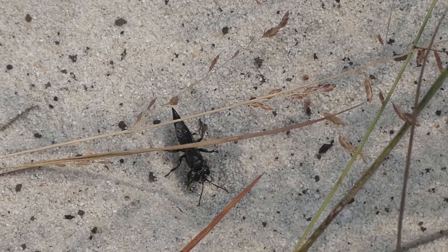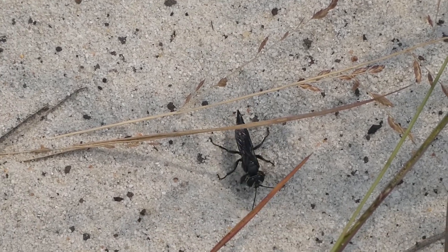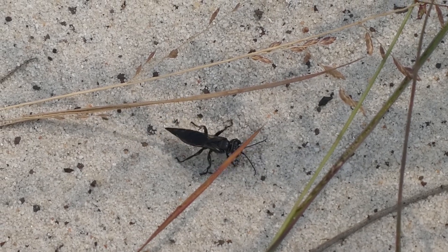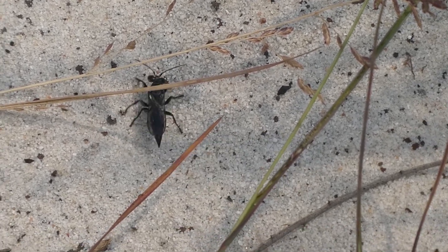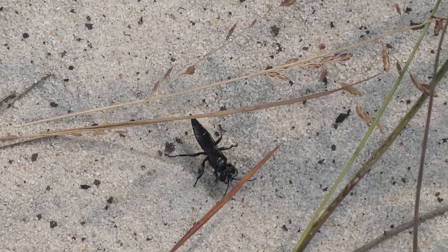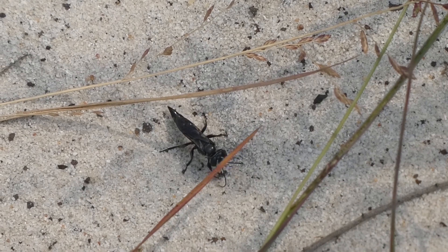The adult black sand-loving wasp feeds on nectar. It pauses digging when a little ant came close. Every now and then the wasp twirls around when it's digging — maybe it's checking for predators, or maybe memorising its nest, or something else.